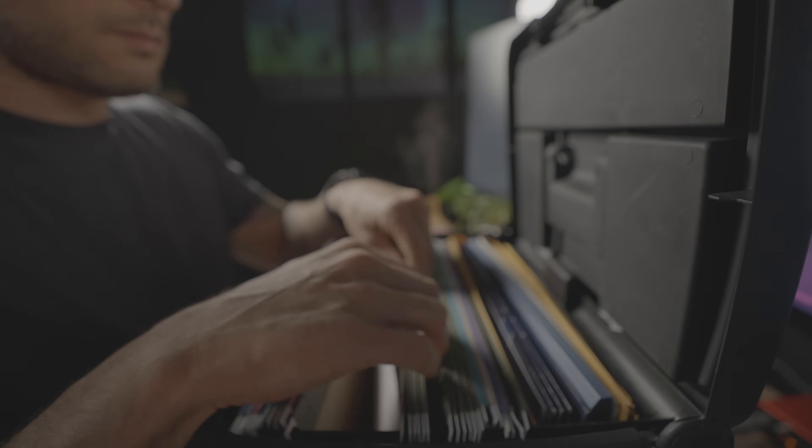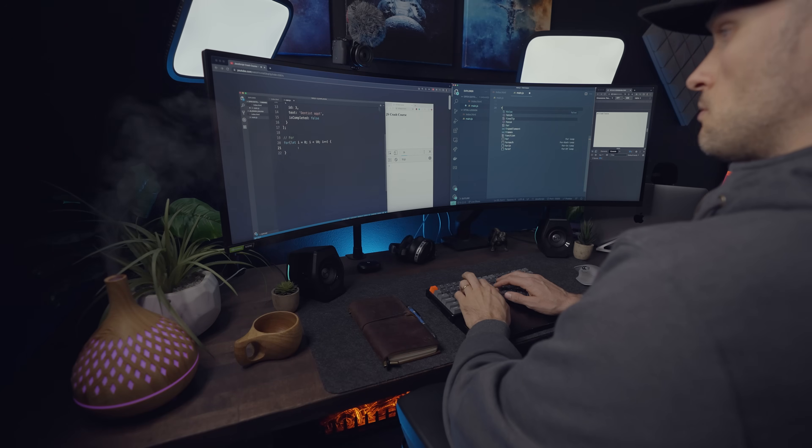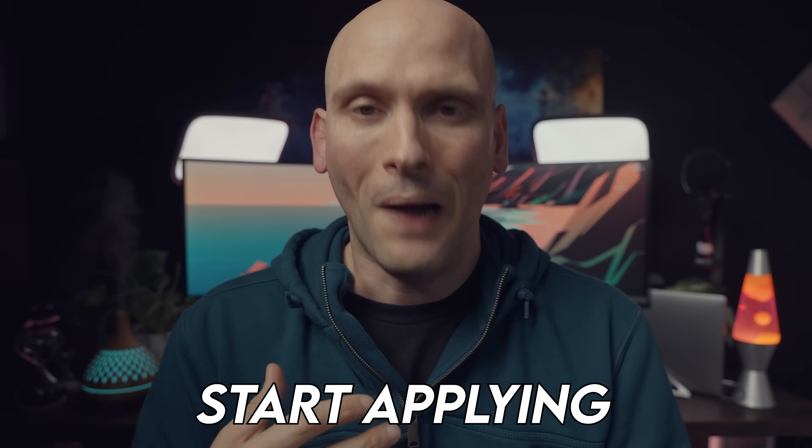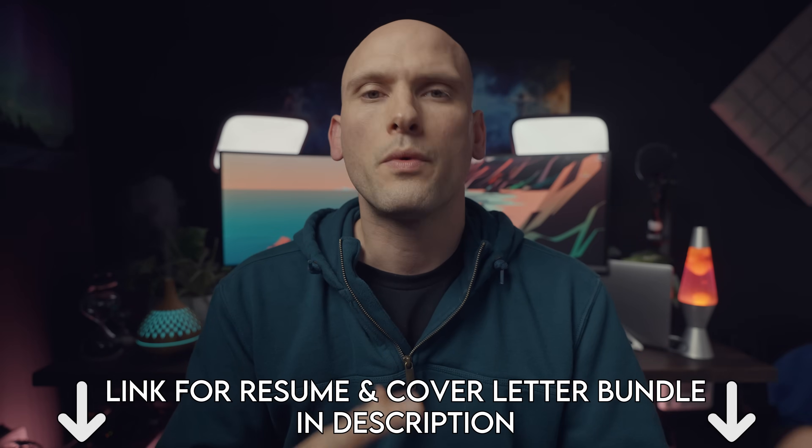Once your GitHub account, resume, and portfolio are set and ready to go, start applying for jobs. Don't wait until you feel ready, don't feel like you need to learn or build more — just start applying. Applying for jobs is a skill: the more you apply and interview, the more comfortable you'll feel, and you never know what a company is looking for. Your definition of ready might not be theirs and they may be willing to hire you. When you do start applying, make sure you tailor your resume to each job and include a personal cover letter detailing why you want that specific job at that company.